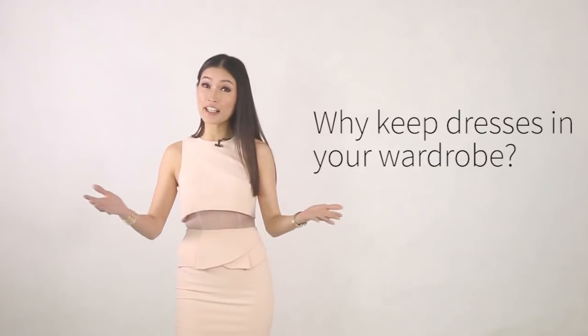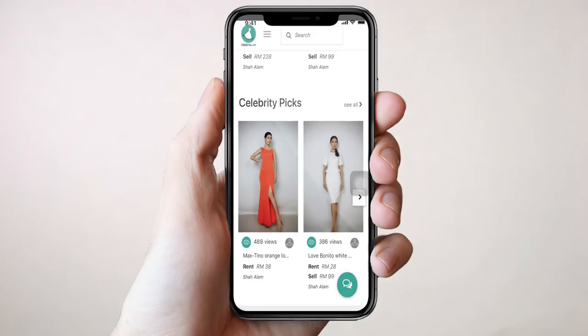Hi guys, why keep dresses in your wardrobe? You can start making money with your dress by using drester.com. Go to drester.com,